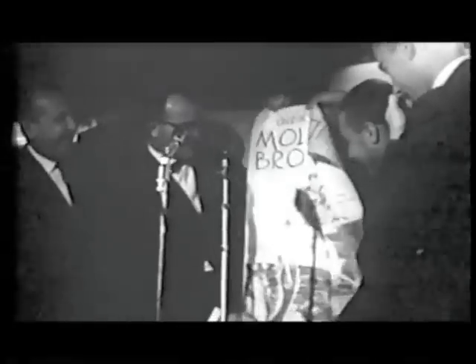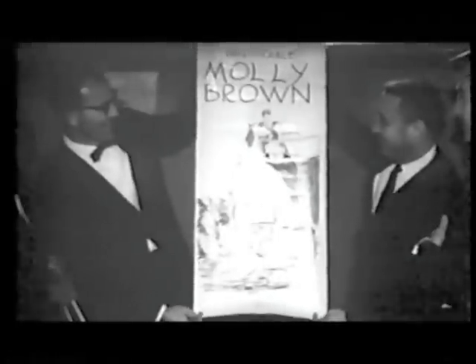On his next trip to space, Gus Grissom tackled the legacy of Liberty Bell head on. He nicknamed his new spacecraft the Unsinkable Molly Brown — but only after NASA vetoed calling it the Titanic. Despite the hatch incident, NASA entrusted Grissom with command of the first mission in Project Gemini.